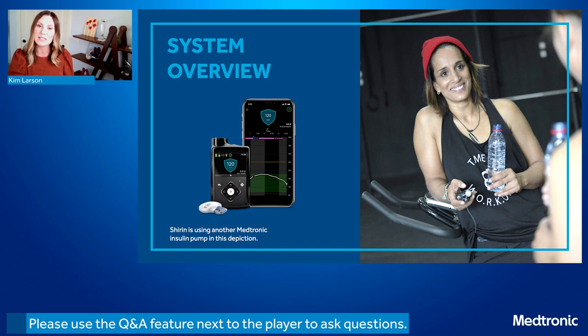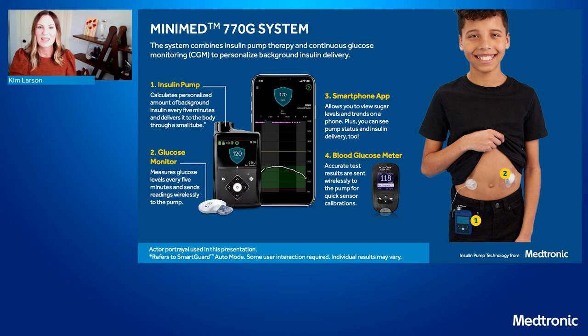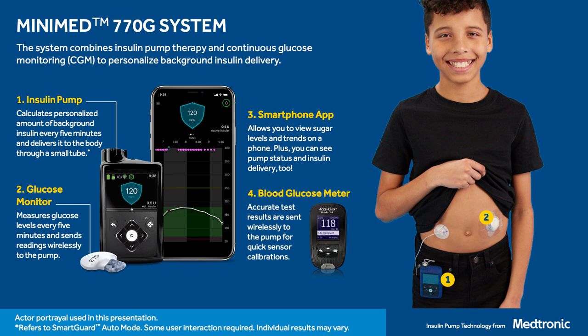Let's start by taking a look at the components that make up the MiniMed 770G system. The insulin pump is a device used to deliver insulin to the body through a small flexible tube called an infusion set. With this system, people can access technology that makes adjustments to the amount of insulin delivered every five minutes. Next we have our continuous glucose monitor, often referred to as CGM. Our CGM uses a sensor and a transmitter to monitor glucose levels, checking every five minutes and sending those readings to the pump, which uses them to calculate a personalized amount of insulin.